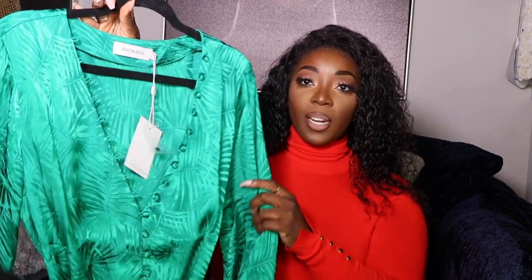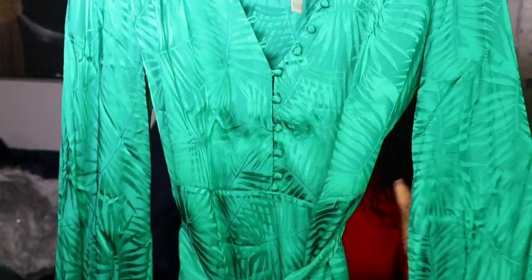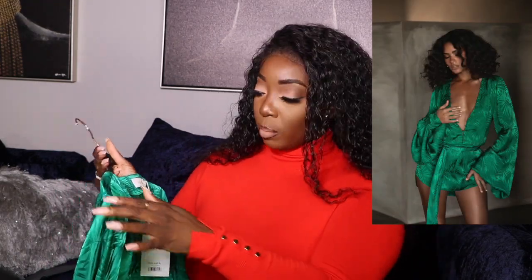The next item is a dress I've been eyeing for a long time. I kind of wanted it to be my birthday dress — I anticipated going out of the country for my birthday but that did not happen. That's kind of the theme of the dress too — travel and vacation. It is this Rat & Boa dress.